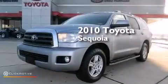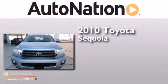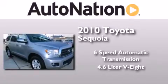This is a certified pre-owned 2010 Toyota Sequoia. This SUV has a six-speed automatic transmission and a 4.6 liter V8.